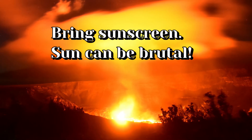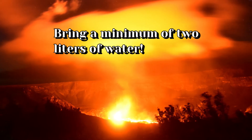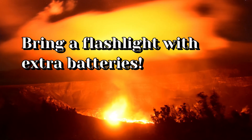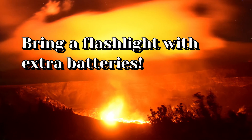You will need some sunscreen, especially if you're going to be staying out there for more than a few hours. Also, make sure you bring enough water — two liters is sufficient depending on how long you're going to be out there. If you plan to view the eruption after sunset, make sure you bring a working flashlight as well as extra batteries.